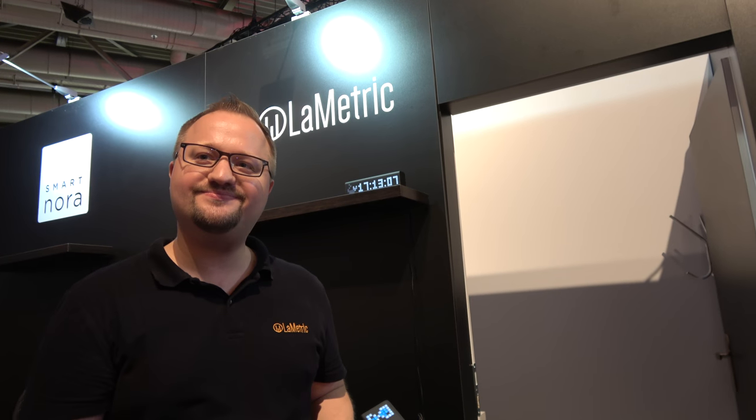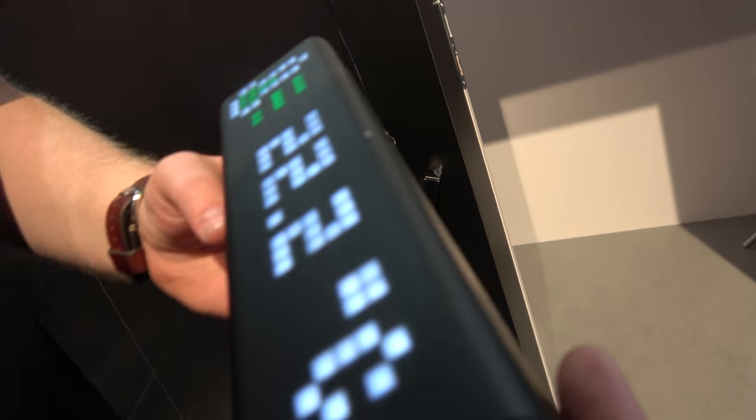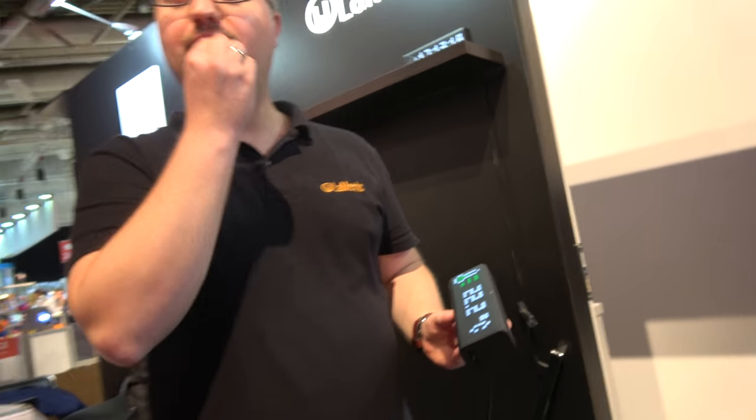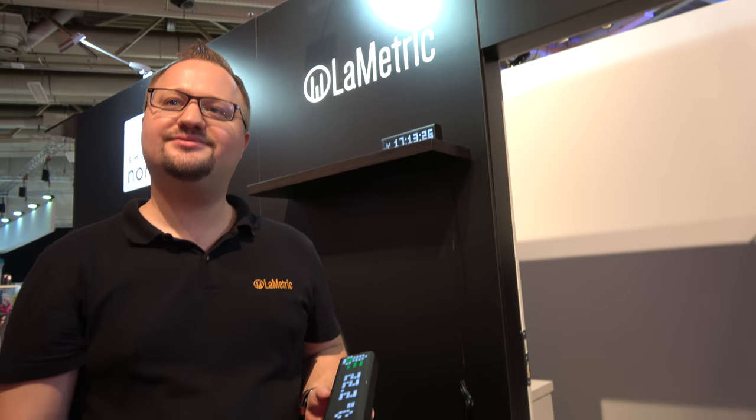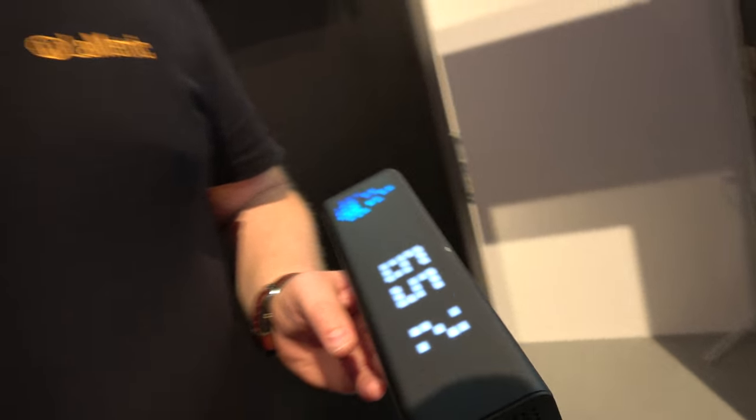They loved the idea and we managed to make the first batch with them. So you had 3,000 backers on Kickstarter — how many people totally have bought this? It's thousands, much more than Kickstarter. It's in retail now — you can buy it on Amazon all over the globe. We sell in almost every country: the US, Germany, UK, France, Japan, Australia.